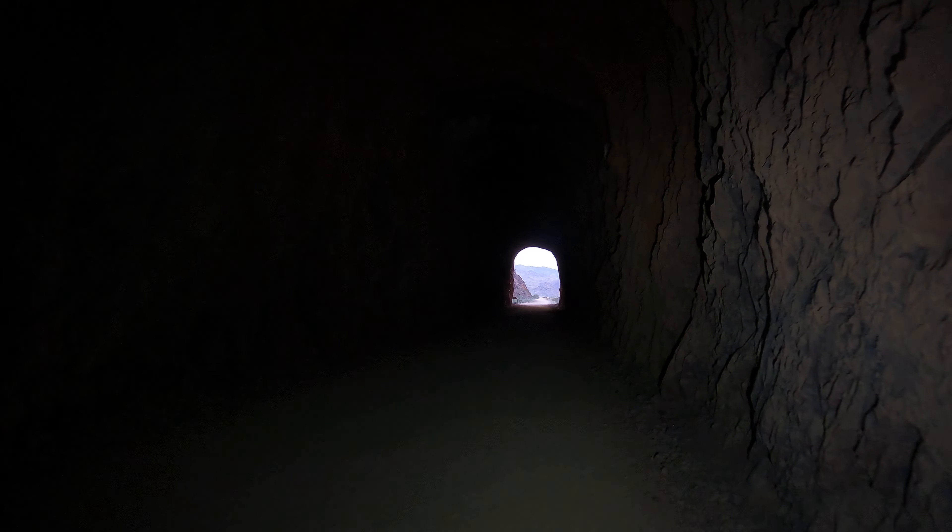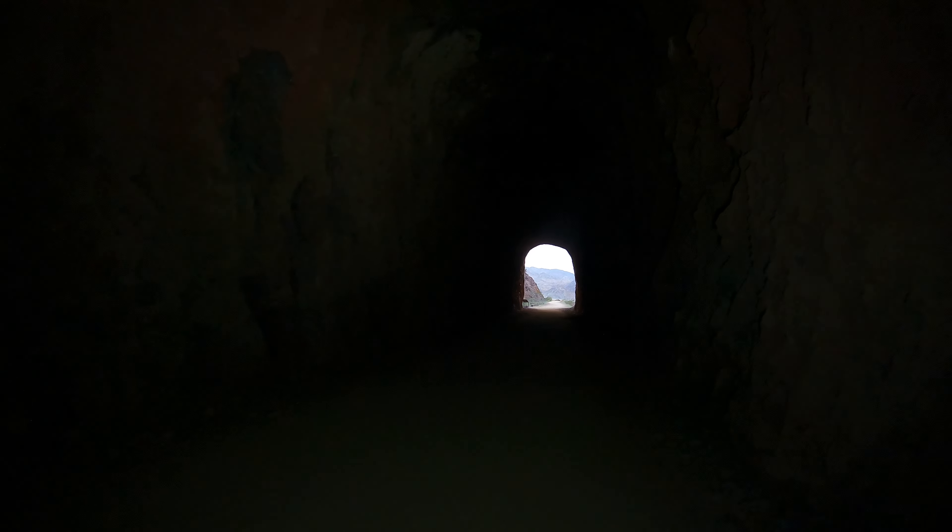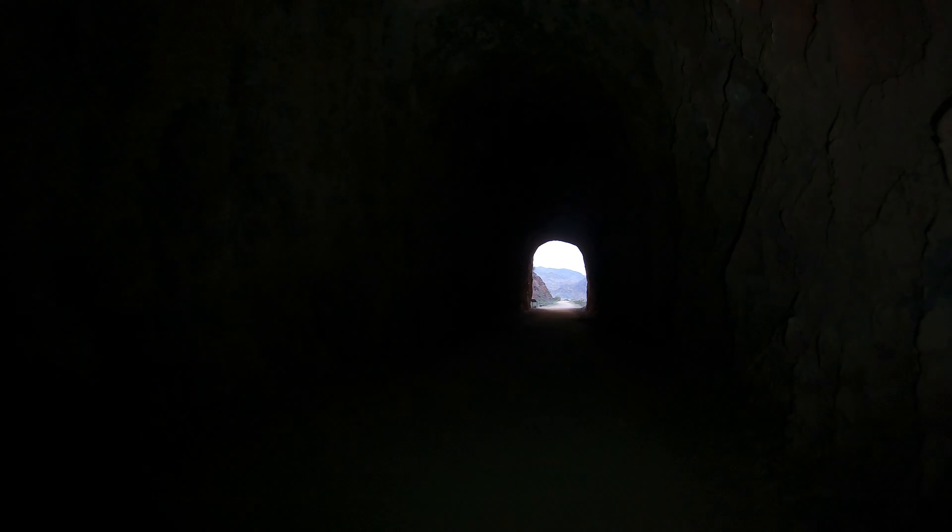I guess there's no point in putting in lights. Probably nobody's going to be here at night. I wonder if anybody comes here at night with, like, chem lights or something — have a rave.